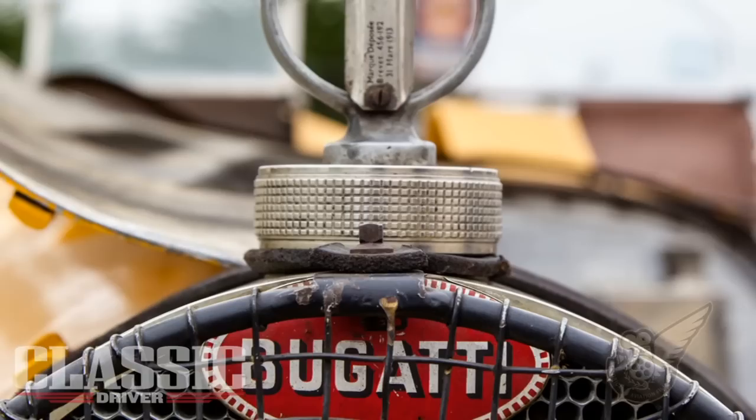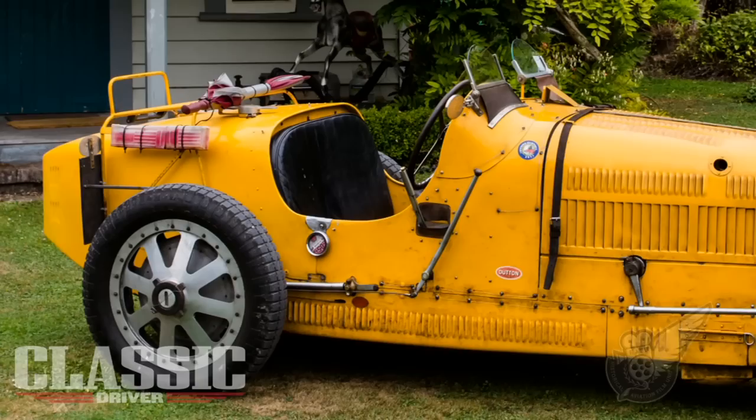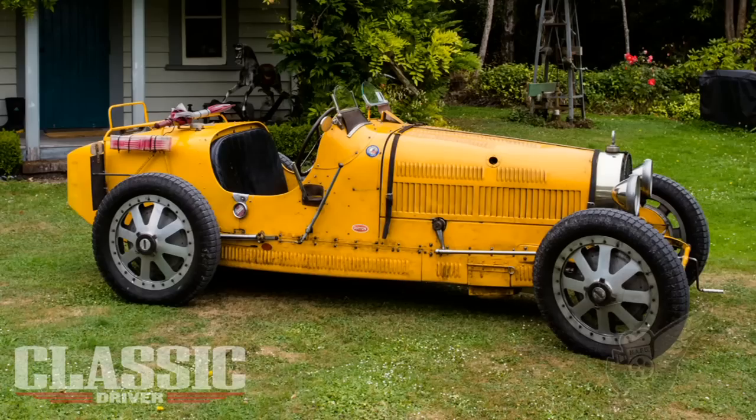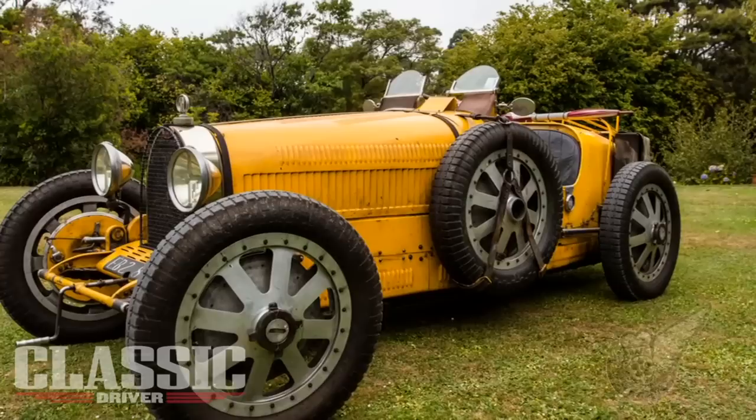The Bugatti Type 35 was first introduced for the French Grand Prix at Lyon in 1924. Bugatti had been running a Grand Prix car prior to that but not all that successfully, and with some rather ungainly looking motorcars. So when the 35 came out with those beautiful 8-spoke alloy wheels with the built-in brake drums, the shape that stood the test of time — it really stood out as being the best looking car ever built.